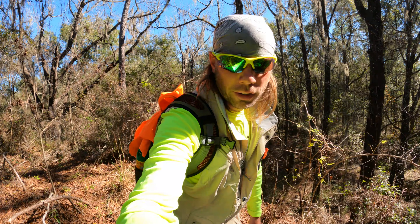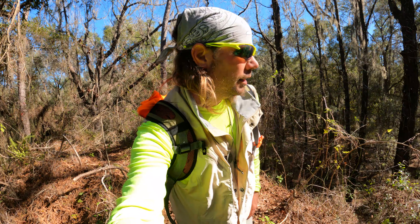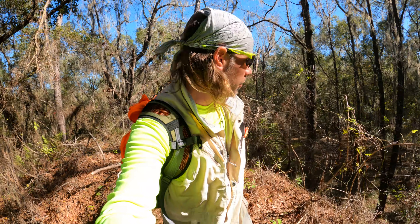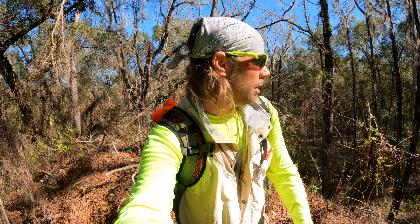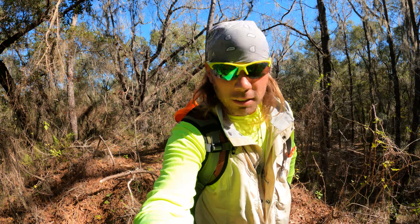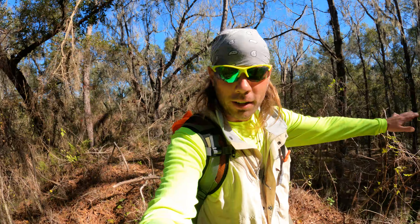The view is incredible up here. This must have been an area where, when they were digging the quarry, they piled up all the dirt in this particular spot. I'm standing about 50 to 100 feet above the surrounding forest here. Really nice in this spot — you can see all around.